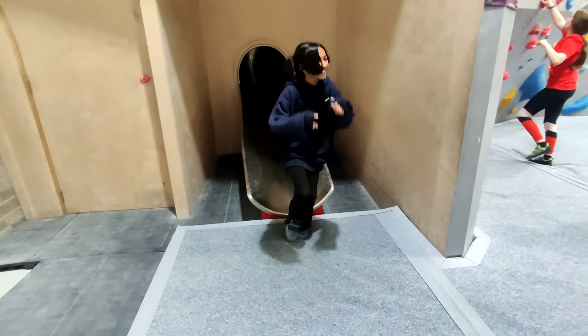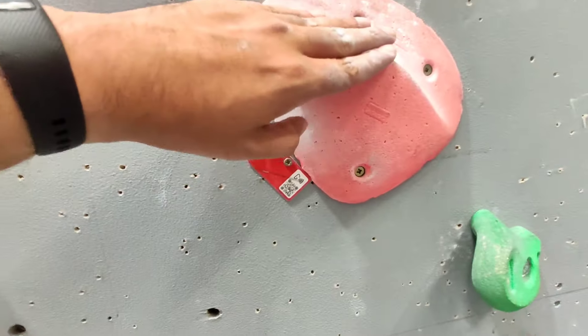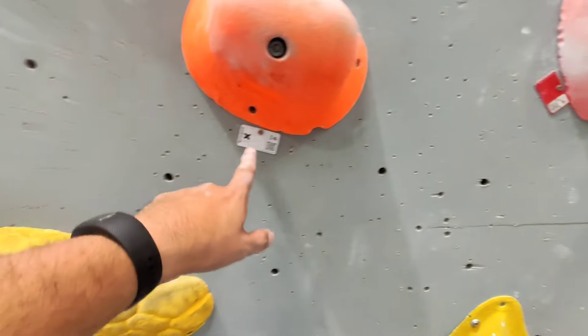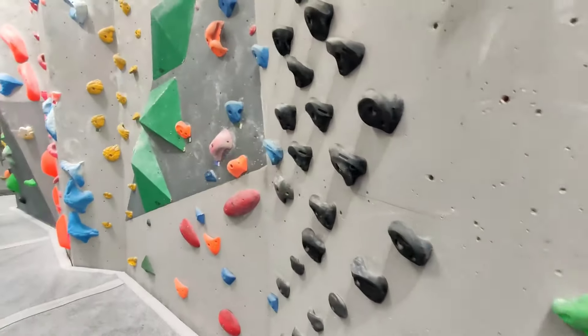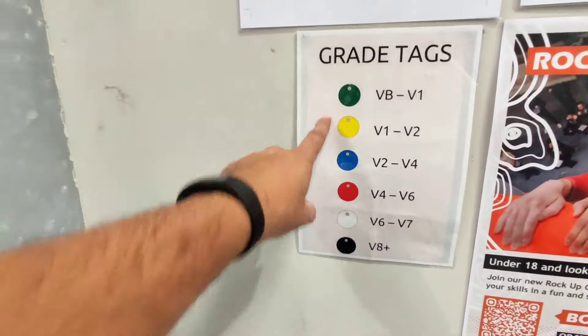If you see this mark, it tells you what difficulty it is. This boldness — so this one is the toughest, this is medium, the greens are the easiest and so are the yellow ones. So this tells you the grades: this one is difficult but this one may be easier.